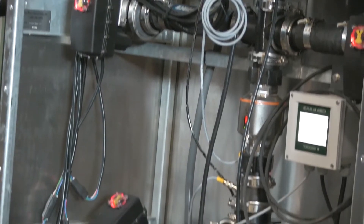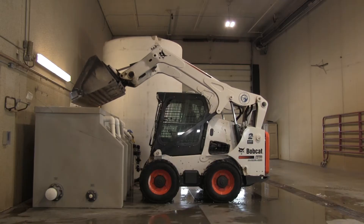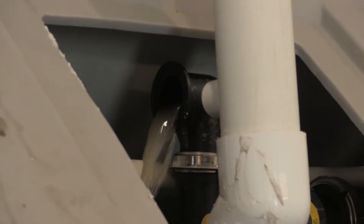An automated brine maker really saves time on staff. You turn it on and the machine runs. You put the salt in the hopper and the machine just does it for you — you don't have to think about making those minor adjustments.